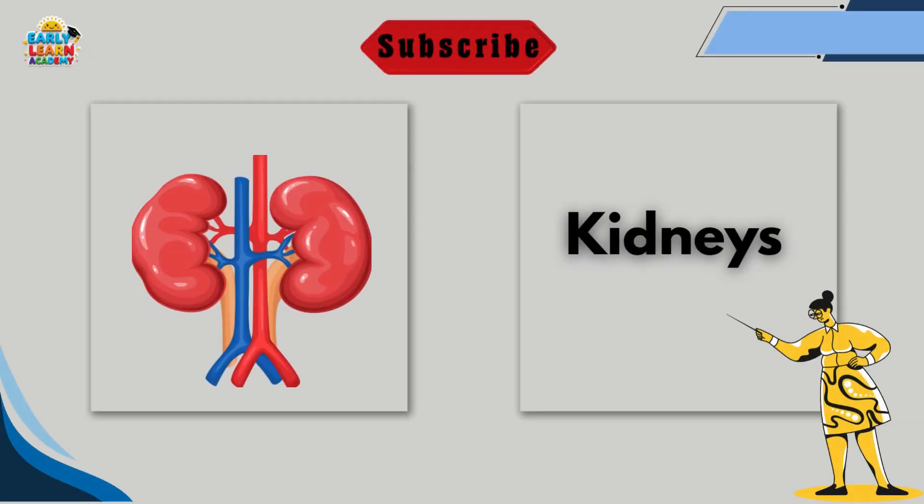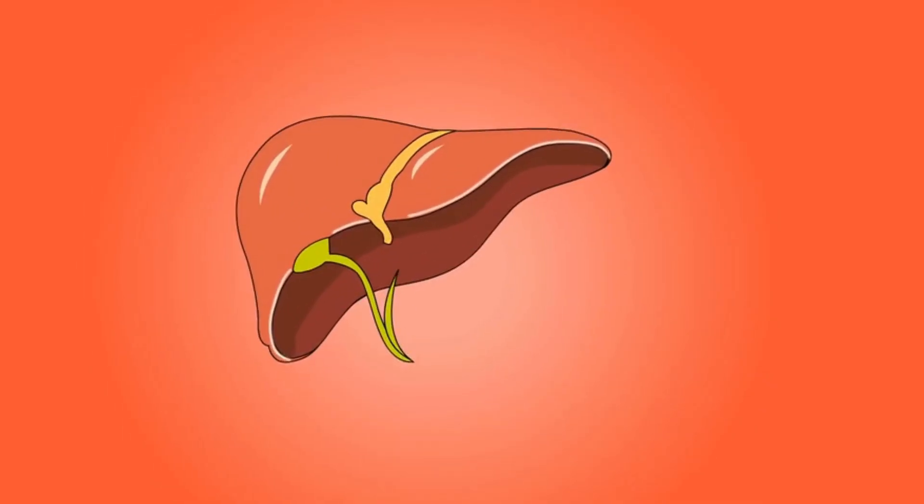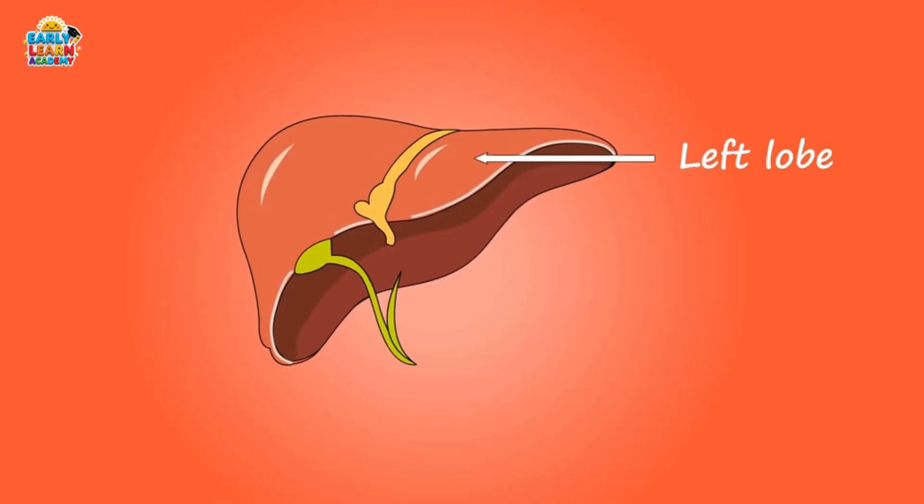This is the kidneys. Kidneys clean waste from our blood. They make urine to remove extra water and toxins.